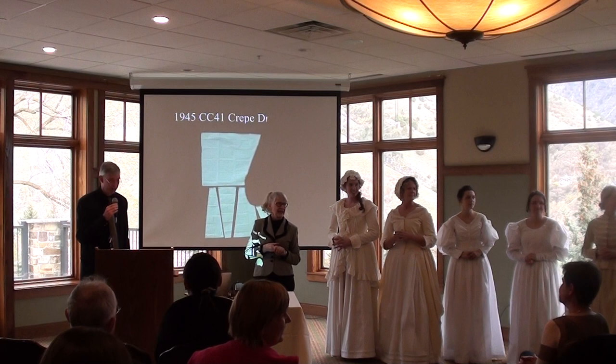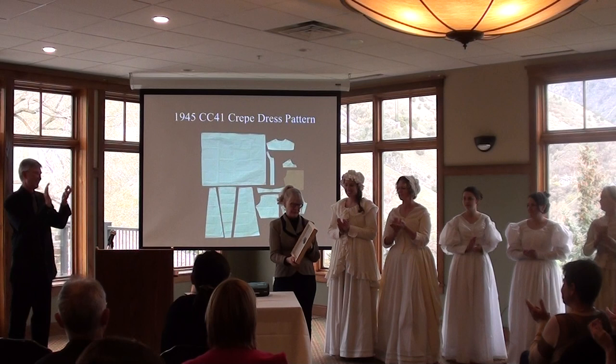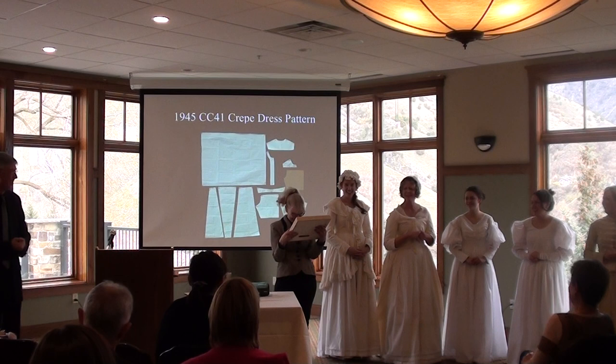On behalf of the college, thank you very much. Please accept this print by Associate Professor Kathy Pusey as a token of our gratitude for your time. Notice the title: 'Fuel the Fire.' I'm up for that. Thank you, Elaine — I appreciate it.